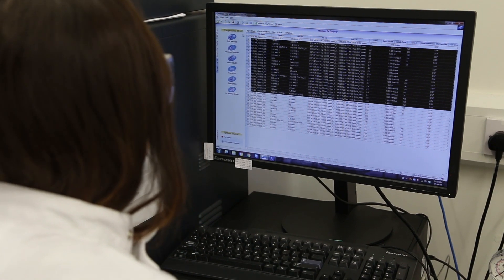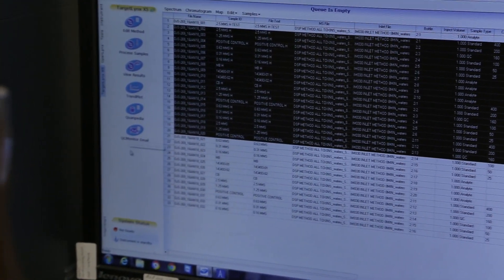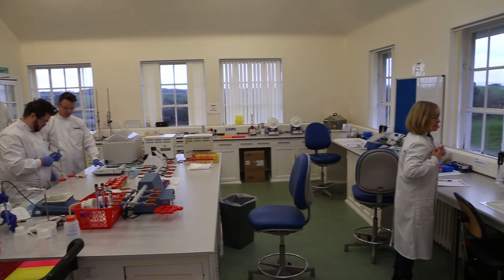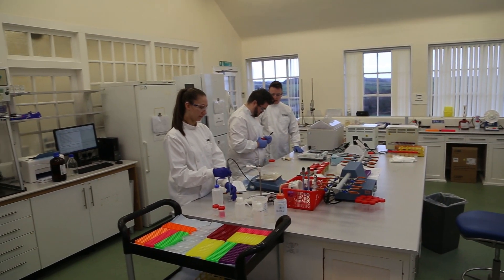Our highly trained staff adhere to strict quality control procedures at every step of the process. With Neogen's contract laboratory analysis, you can be assured of the highest standards of service and turnaround times to suit your needs.